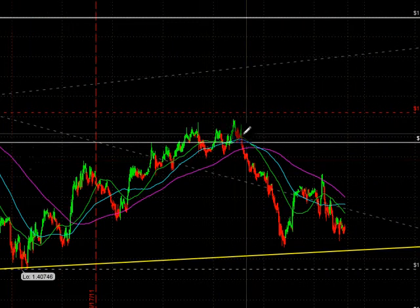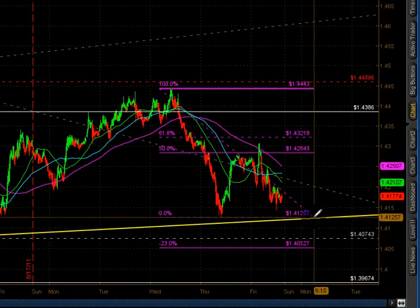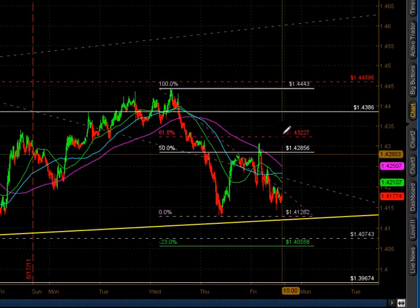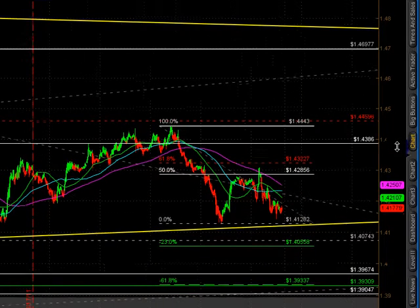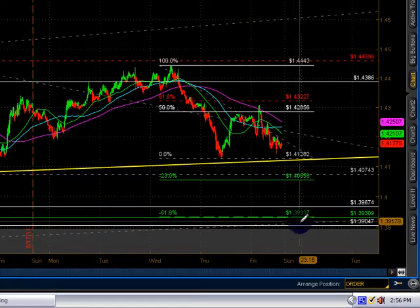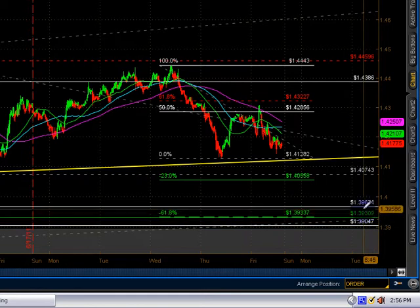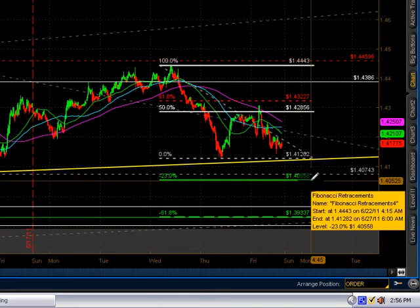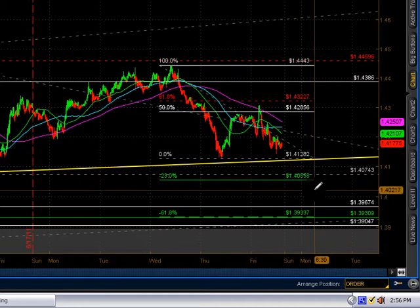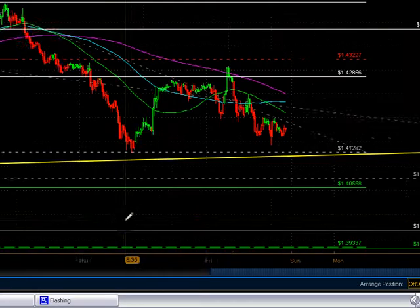We had entry from highs to lows. We held the halfway back at the 128.56. Targets for that — the 61.8 target is the 139, which lines up perfectly with the other 139.30 target. Targets for this trade are 140.50, and we're still 125 pips away from that.